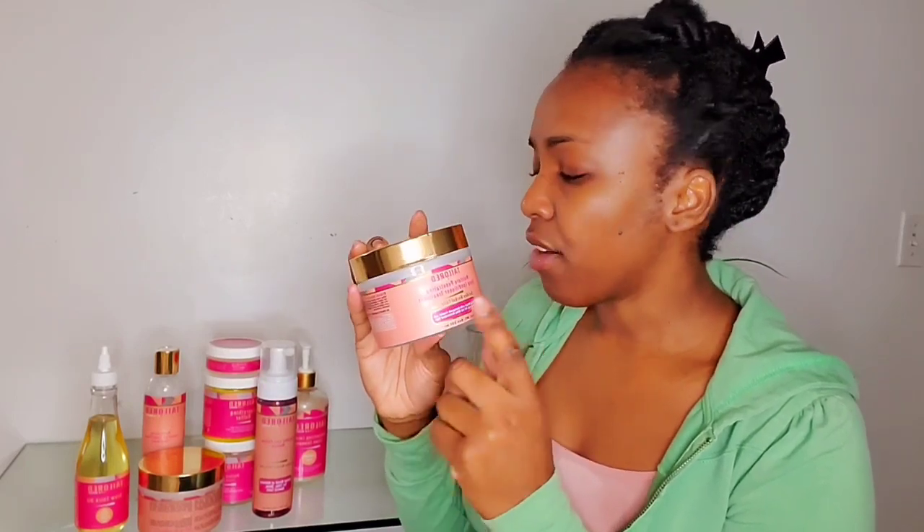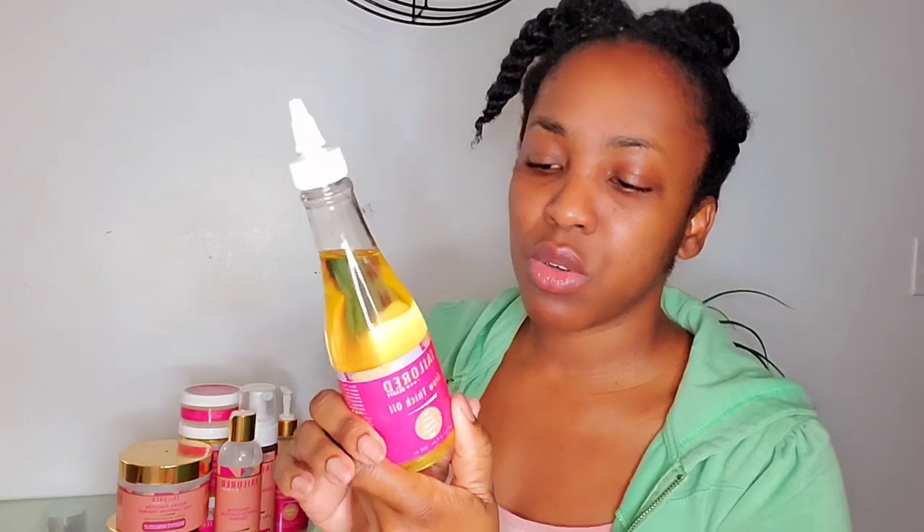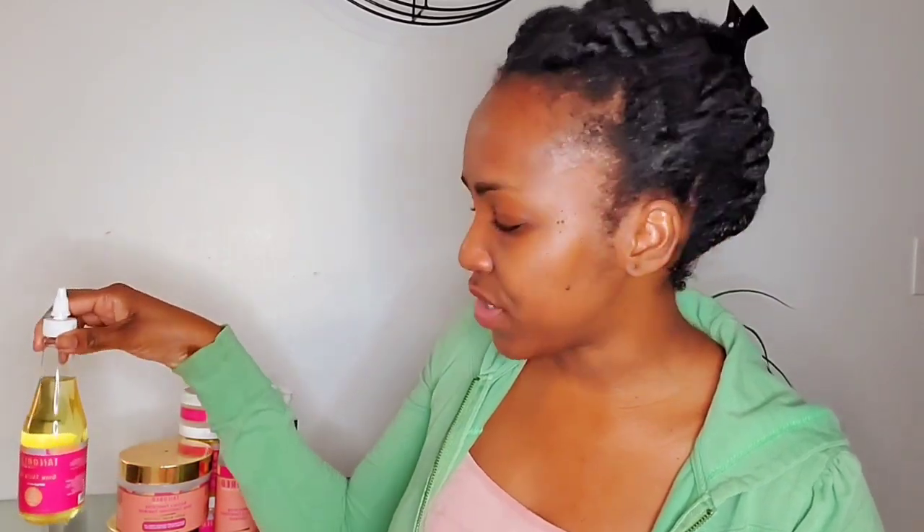The deep conditioner was my absolute favorite of this wash day. The leave-in conditioner wasn't really my favorite but it feels moisturizing. I used a thick oil to seal in the moisture, and this oil feels so moisturizing as well. My hair feels so clean, moisturized, and hydrated. The styling video will be separate, so continue watching for the full wash day experience.